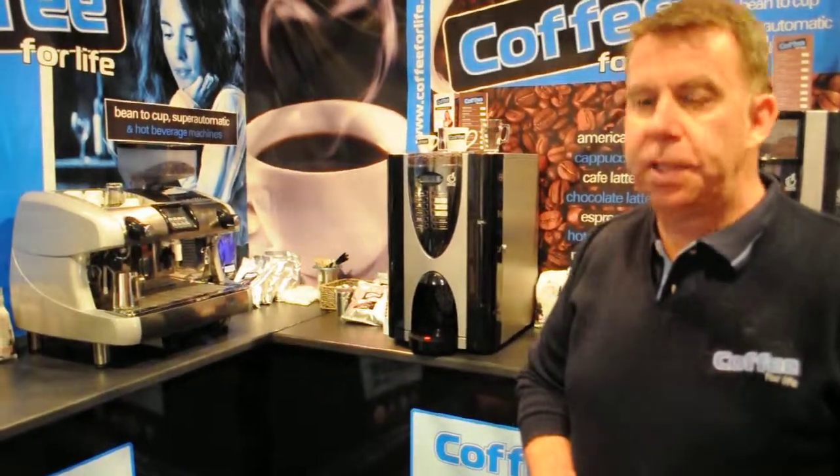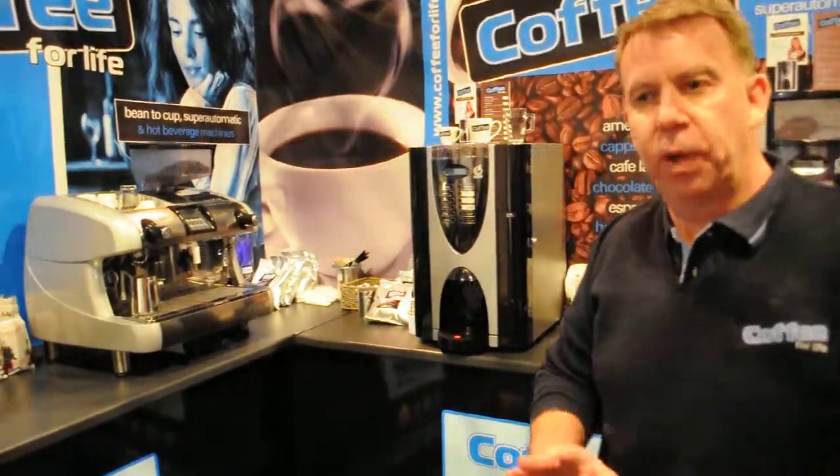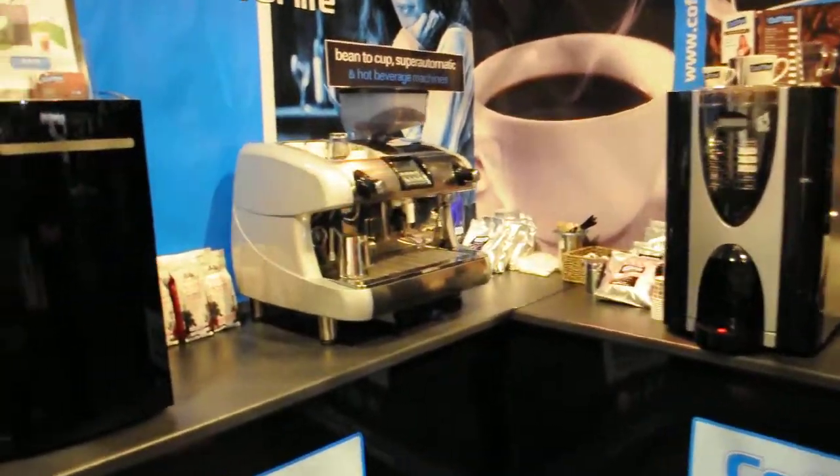Hi, welcome to Coffee for Life stand at Scott Hut 2013. I'll just give you a quick overview of our stand and the machines we have on site.